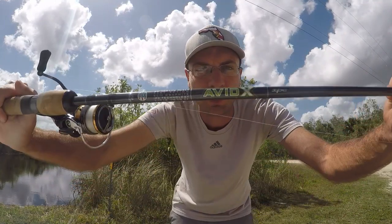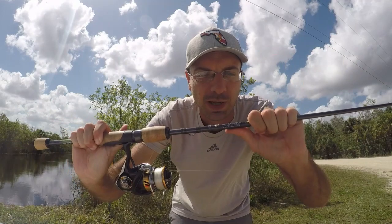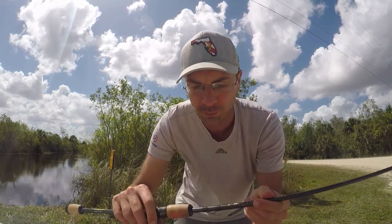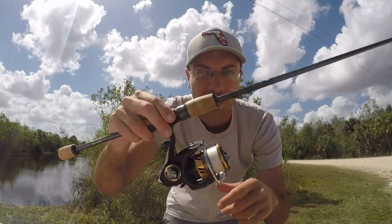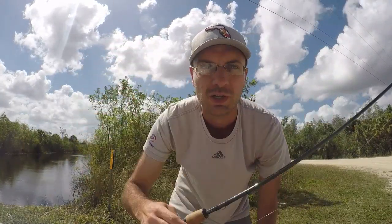I'm going to be fishing that on my medium light Avid X - this is the rod I like to use when I still want to fish smaller light presentations but I'm in a new spot where I don't know what kind of fish are there or if it could be a snaggy area, so I like to beef it up just a little bit. That's paired up with a 2500 Daiwa Legalis with some 6 pound mono. If we don't find fish here we'll hop spots and try to find some new spots in the Everglades.